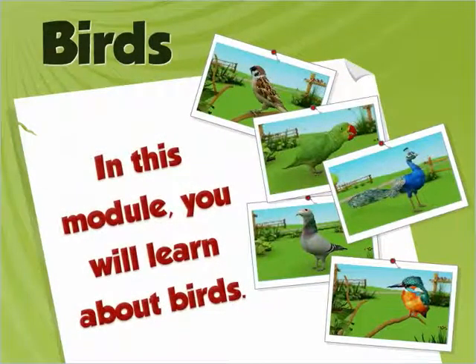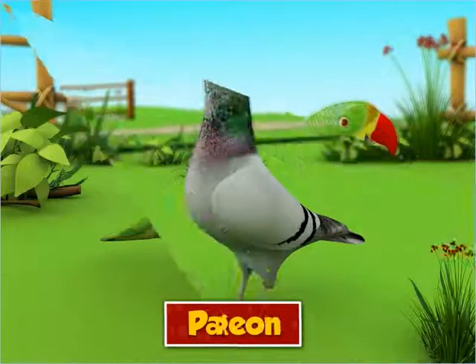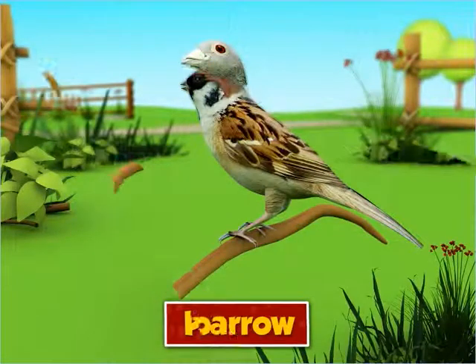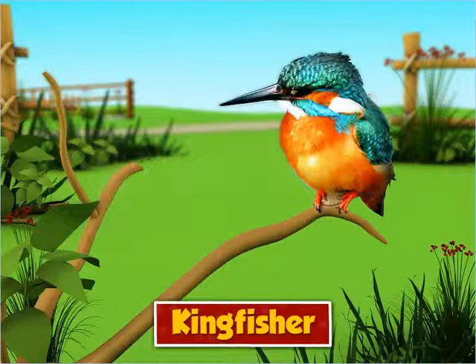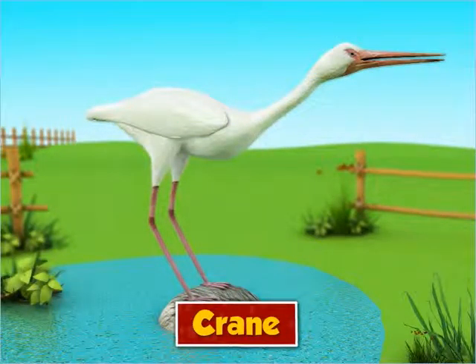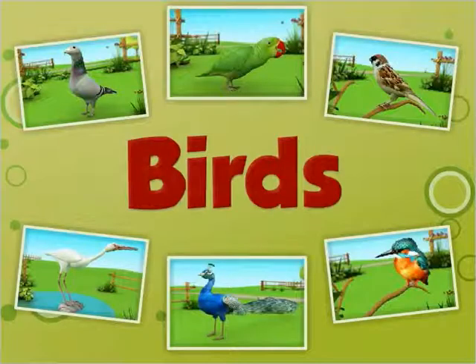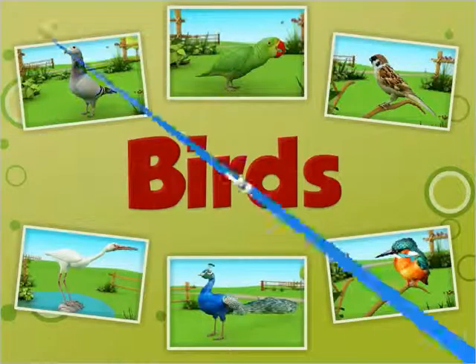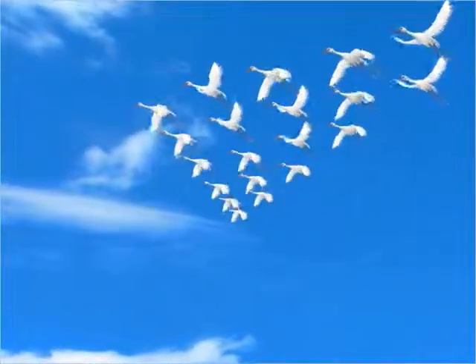Birds. In this module, you will learn about birds. Parrots, pigeons, sparrows, kingfishers, peacocks, cranes — there are many different types of birds in the world. Most birds are colourful and beautiful and can fly high. Let us learn more about birds.